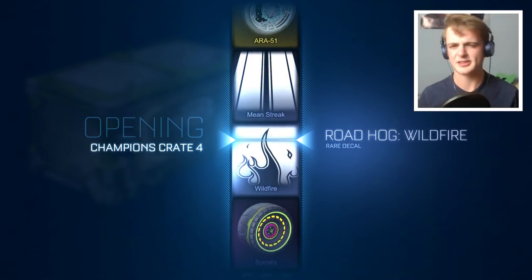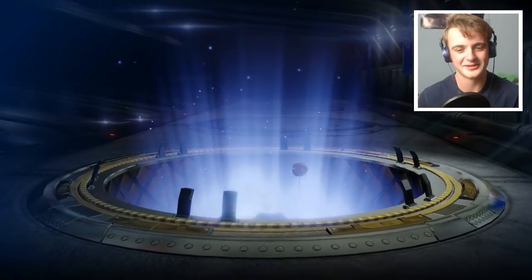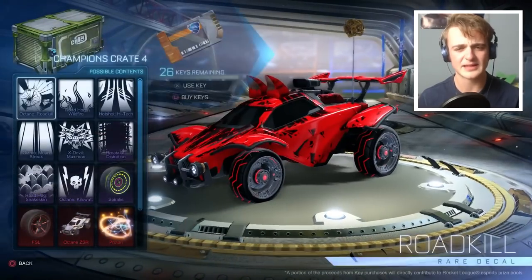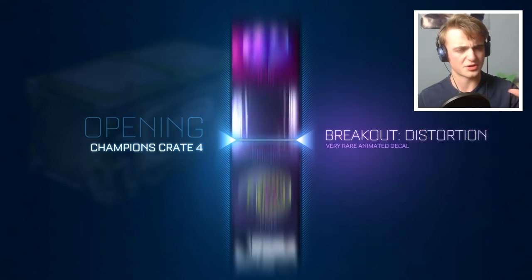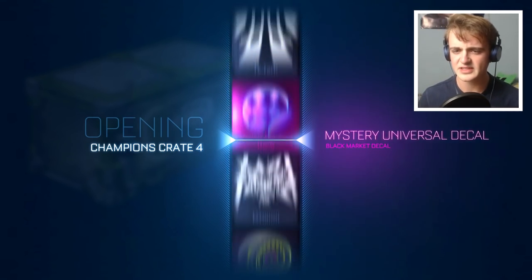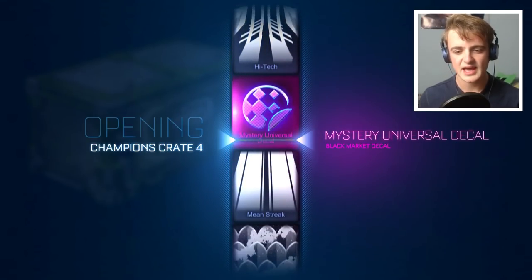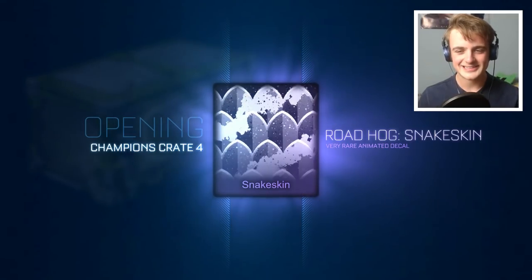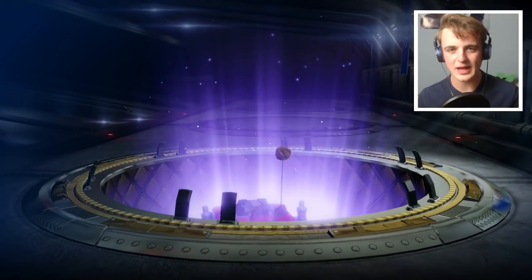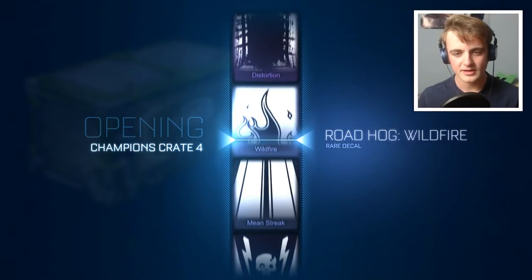The Wildfire — I tend to get the Wildfire after everything good. I got it after my Hexed, so it's kind of my take-you-back-down-to-earth crate. People get back-to-back mysteries and I'm just skipping over both of them — how unfair is that? I've literally seen people get a Mystery Universal Decal two crates in a row, and I can't get one for C4.